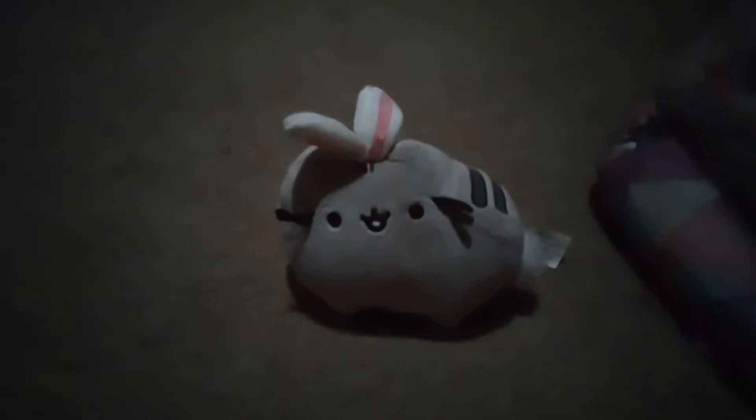Next up, we got Jellybean. She is a bunny half-Pusheen. She is pretty cute and she's really tiny — she's almost as big as my hand.